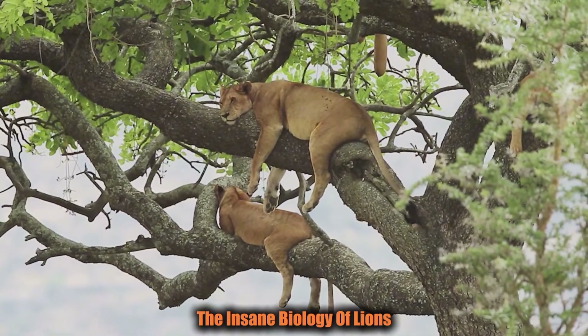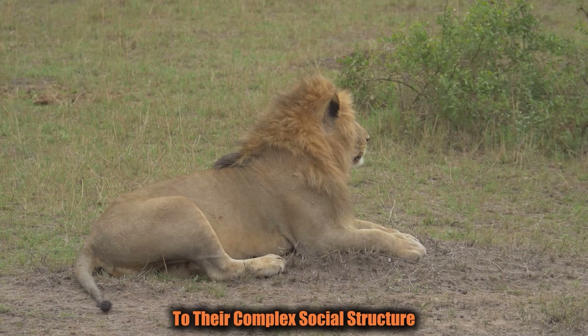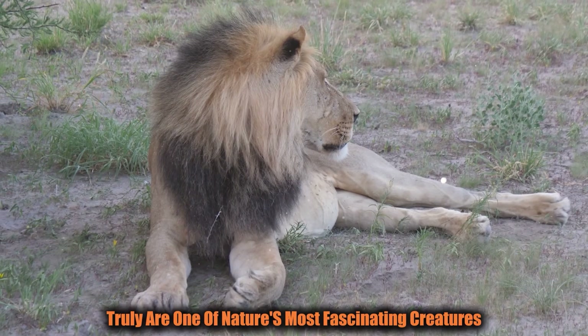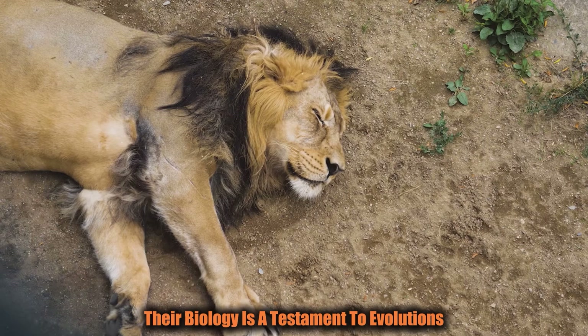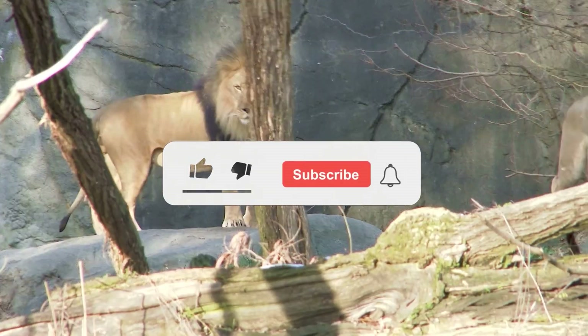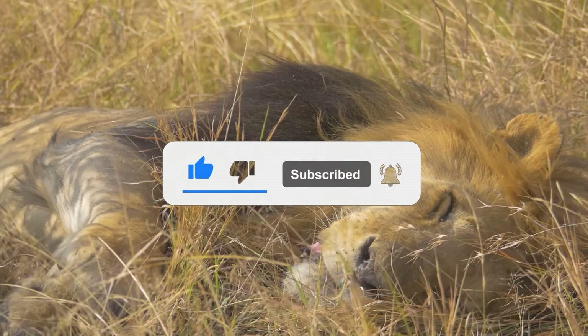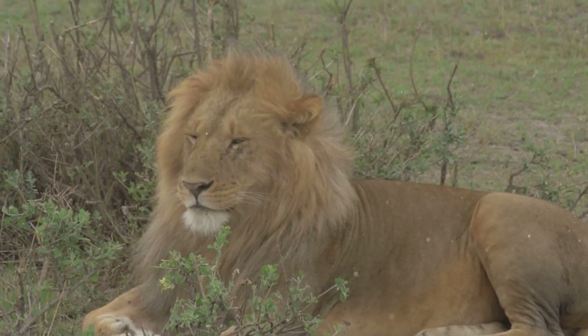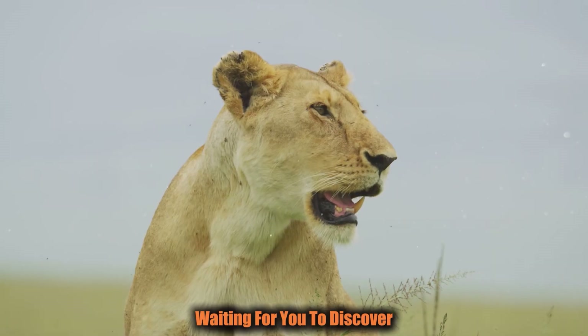So there you have it — the insane biology of lions. From their raw power and agility to their complex social structure and communication methods, lions truly are one of nature's most fascinating creatures. Their biology is a testament to evolution's brilliance in shaping animals perfectly designed for survival in the wild. If you enjoyed learning about these incredible animals, don't forget to like, subscribe, and share. Stay tuned for more amazing scientifically-backed facts about the natural world. Until next time, remember — the world is full of wonders waiting for you to discover.